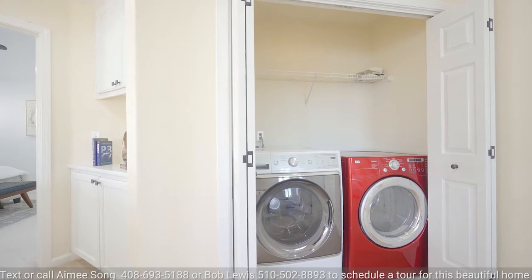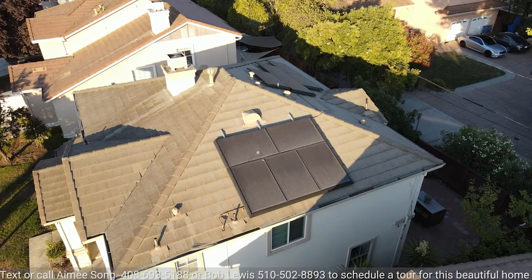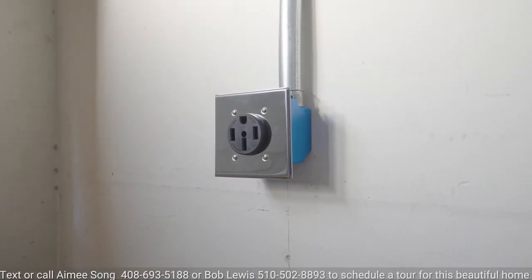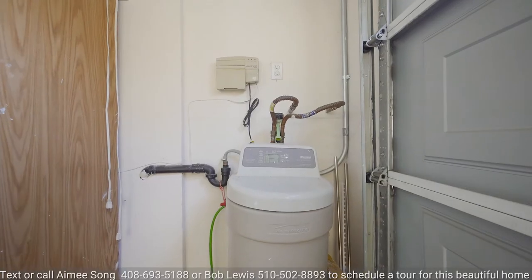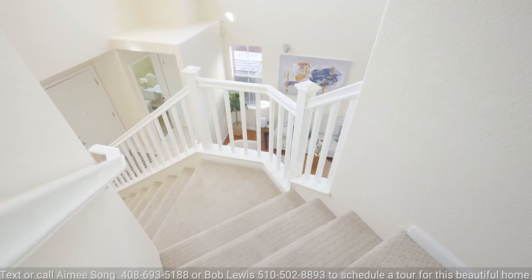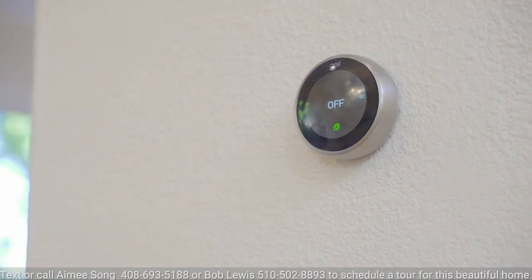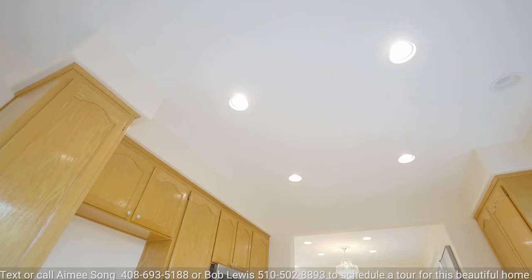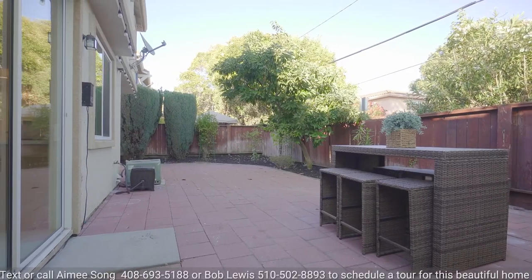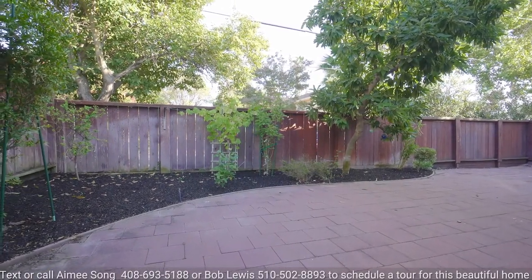The laundry closet on the upstairs hallway includes front load washer and dryer for your convenience. Other fine features for the home include fully owned solar system, 220 volt electric charger in the garage, owned water softener, epoxy paint on the garage floor, two zone central heating and air conditioning, Nest thermostats both upstairs and downstairs, newer paint interior, recessed lights, and many windows around. The lovely landscaped backyard has paver patio and fruit trees like avocado, apple, pomegranate, and lime.